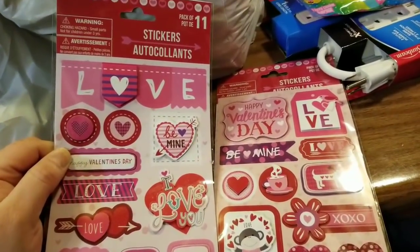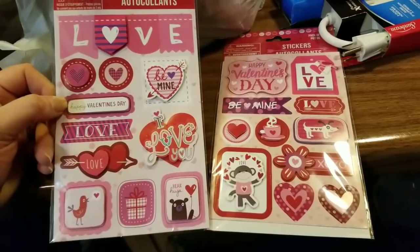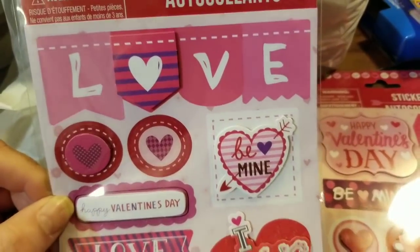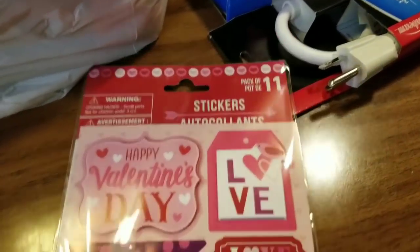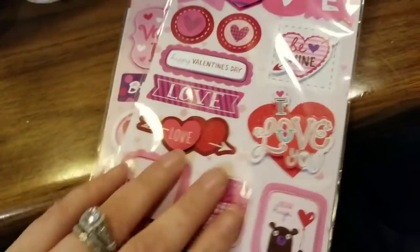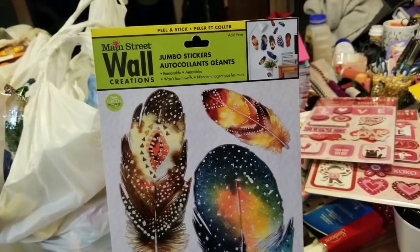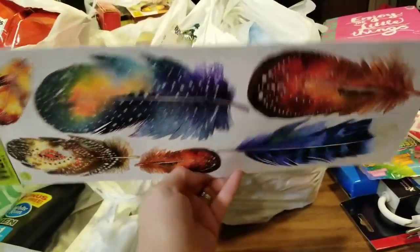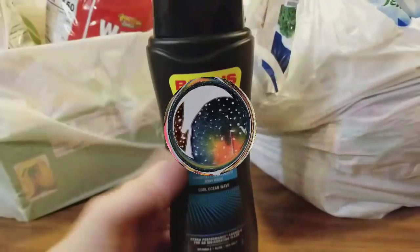I picked up some Valentine's Day stickers — yes, I know it's after Valentine's Day — but I still wanted these to decorate in my Hobonichi. One pack of 11 and another pack of 11, just so cute for my journal. I also picked up the Main Street wall creation jumbo stickers because my aunt was absolutely in love with the feathers, so I found one for her to put on her wall.